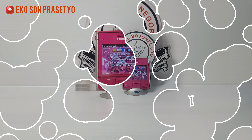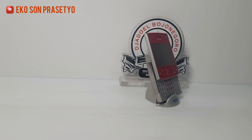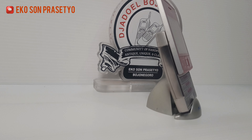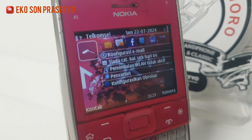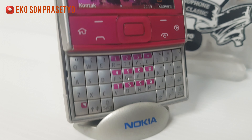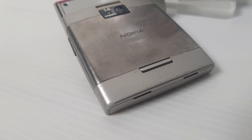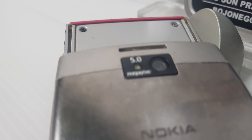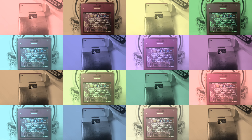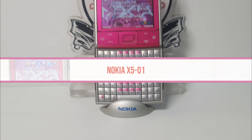Assalamualaikum warahmatullahi wabarakatuh. Balik lagi ke channel Ecosol Plastio, channel yang khusus mereview HP-HP jadul yang ada di Indonesia. Handphone jadul yang akan kita review kali ini dari Nokia. Ini dia Nokia X501.